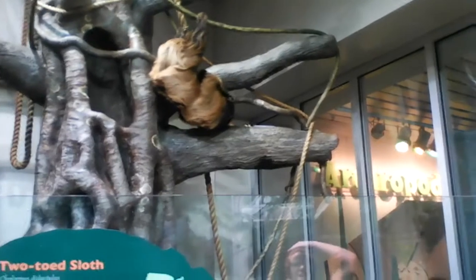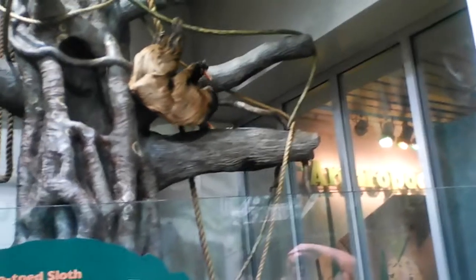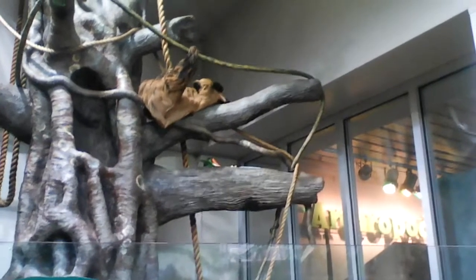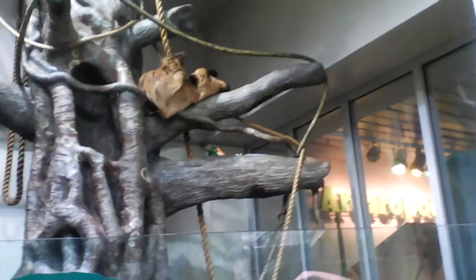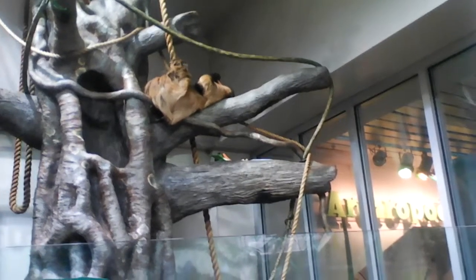So look what he's got right here — it's sweet potato. Look at that, he's got everything upside down. He even lies on his back to eat. It looks like he's in a recliner eating, doesn't it?